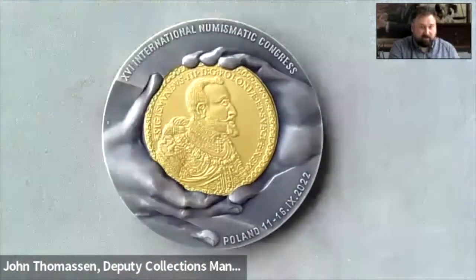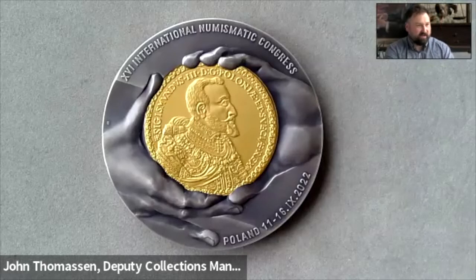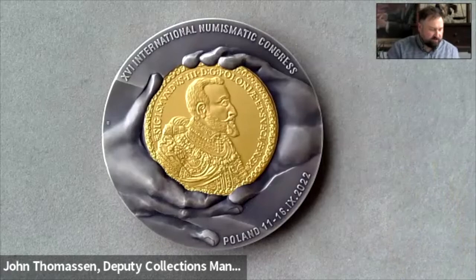On the reverse, we have a stylized set of hands holding a gilt 100 ducats of Sigismund III Vasa issued in 1621. It's a really fun medal. I love anything meta — anything with coins on coins, coins on medals, metals on metals. Expect this to be in the next magazine article, hopefully with more information about the coins depicted as I do a little bit more research on this piece.